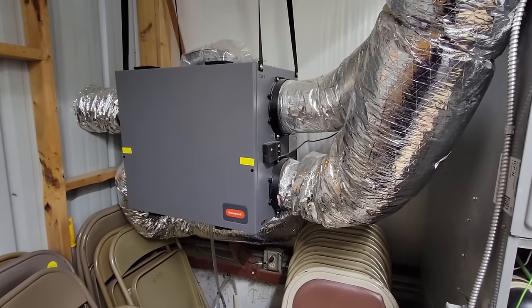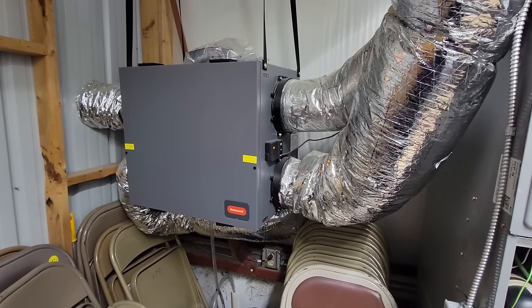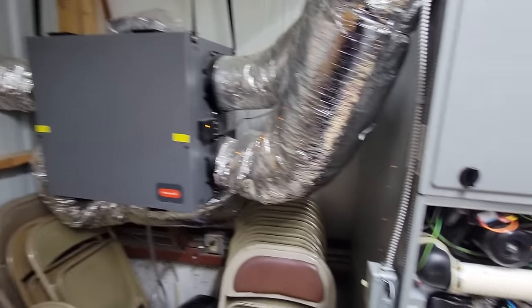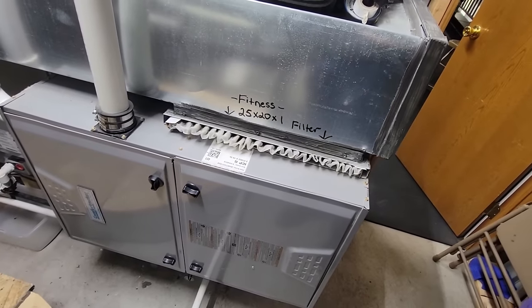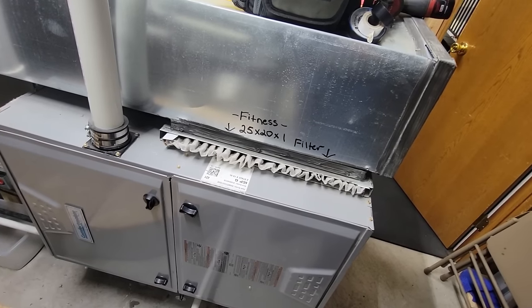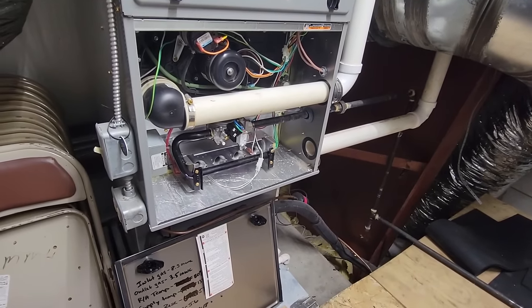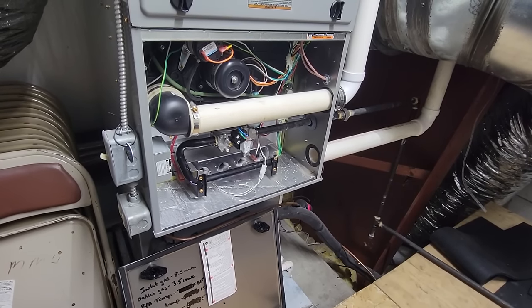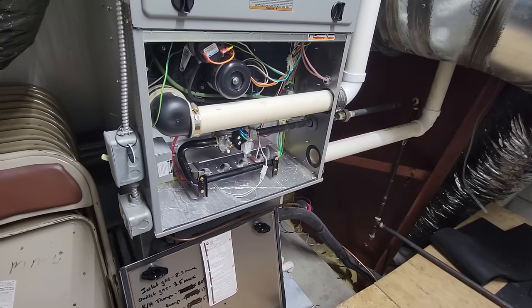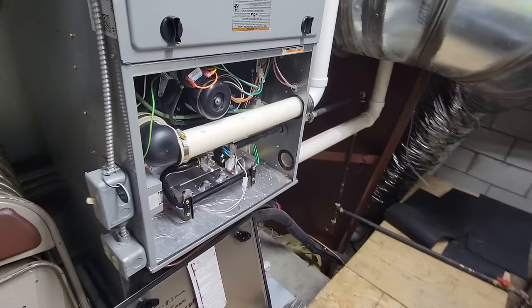Went ahead and got the fresh air makeup unit taken care of and cleaned up - that wasn't part of the deal, but you're here, you might as well give them a little extra for their money. Same thing with this unit over here - we've got the filter cleaned, which I would have preferred replaced, but they don't have any here and we don't carry them on the truck. That's going to wrap this one up. If you enjoyed it and you want to see more like it, make sure you hit the like button, subscribe, and check us out on Instagram and Facebook. Until next time, we'll catch you on the next one.